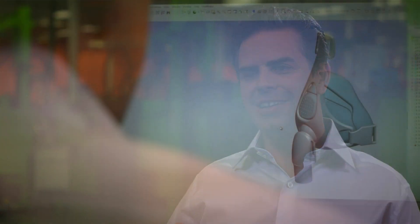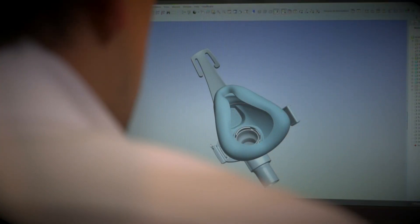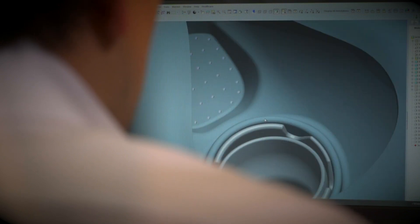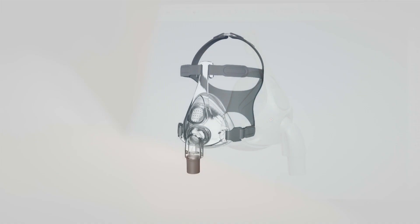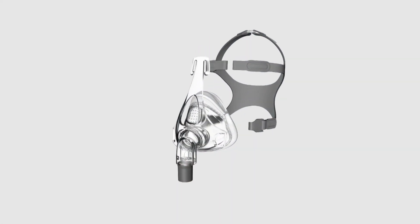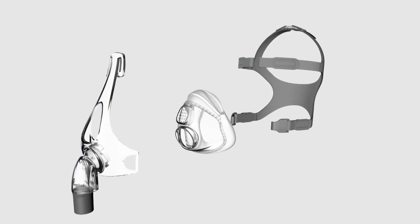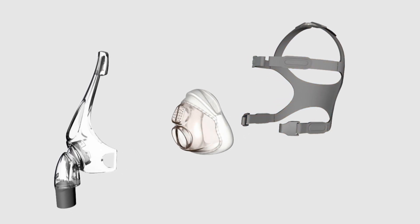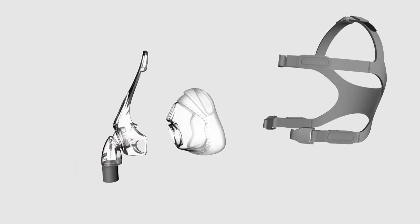We consulted patients, equipment providers, and clinicians from around the world to develop a user-friendly full face mask that simply fits and performs. The F&P Simplus has just three key components which are quick and easy to assemble. A revolutionary combination of headgear, seal, and frame design redefines comfort in the full face category.